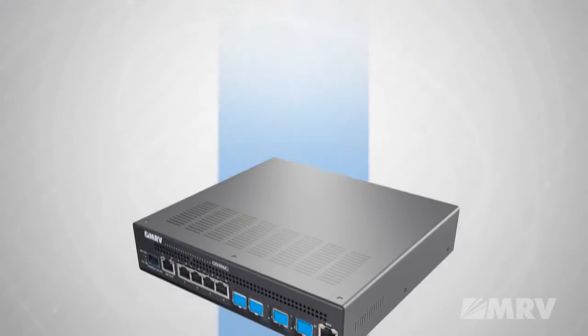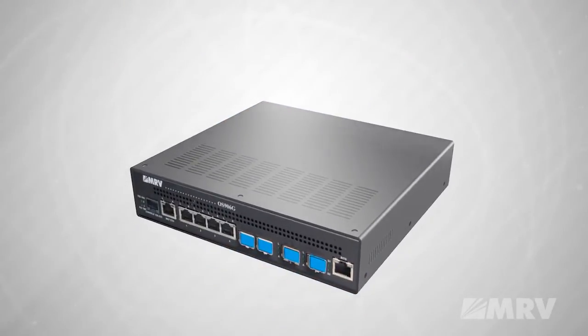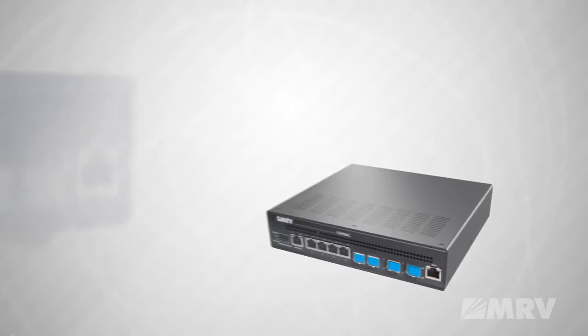Is it possible to reduce CapEx and OpEx at the same time? Would you be a hero if you could? With the MRV OptiSwitch 906G you can.